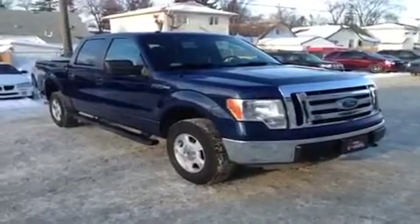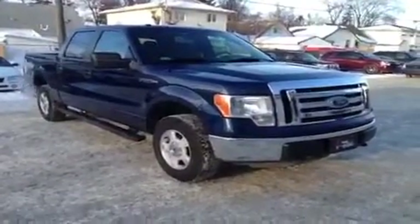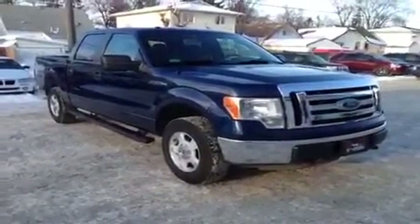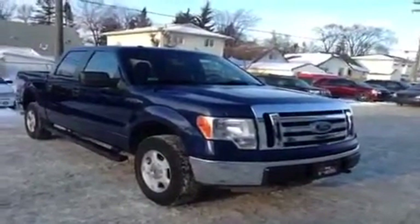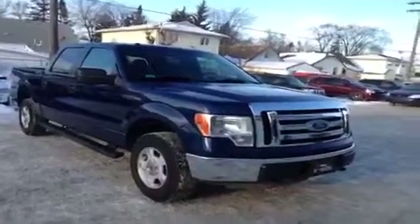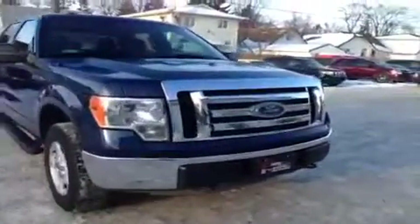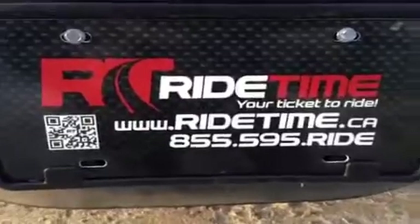This is just another example of some of the fine vehicles we do carry in stock. Our stock does change all the time, so please visit us at ridetime.ca to keep yourself informed. We do deliver across Canada as well as provide 0% OAC financing on all qualifying vehicles. You can give us a call at 1-855-595-RIDE or visit us at our two locations here in Winnipeg. This has been Ride Time, and we're your ticket to ride.